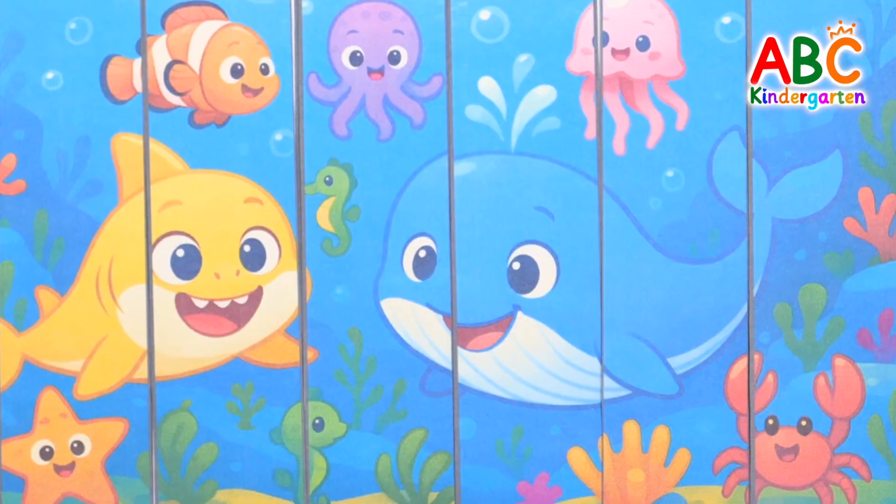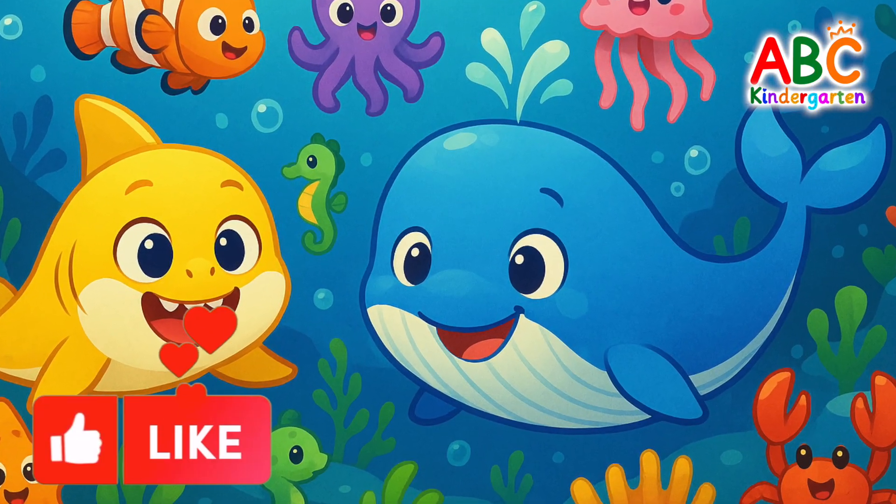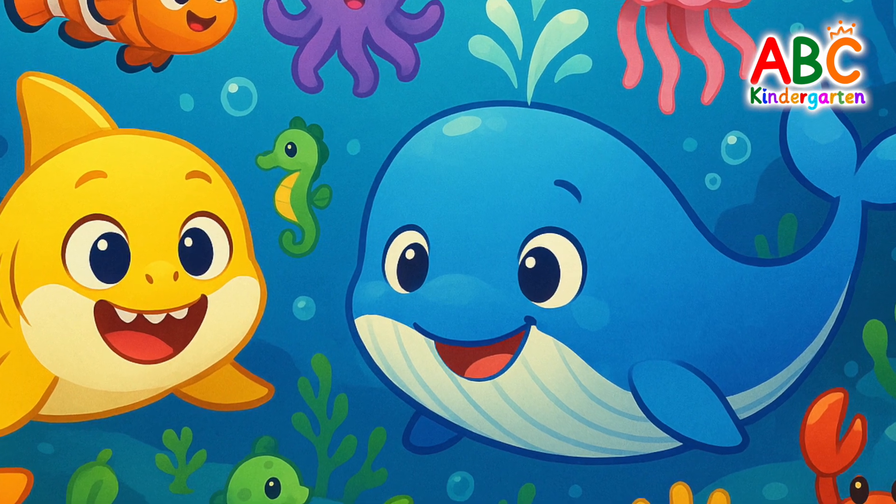We have so many cool ocean animals here. Fish, octopuses, jellyfish, sharks, whales, and starfish. Good job!